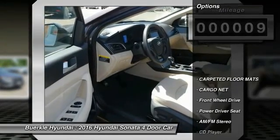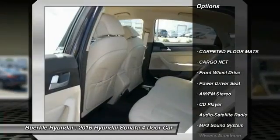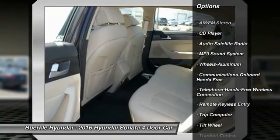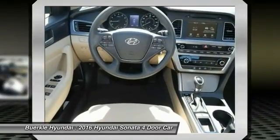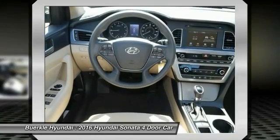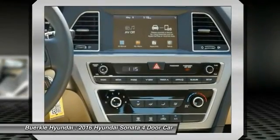Here are some of this vehicle's great options: anti-lock braking system, traction control, Bluetooth wireless data link for hands-free phone, air conditioning, front power steering, aluminum wheels, cruise control, FWD, hands-free communication, AM FM stereo radio.